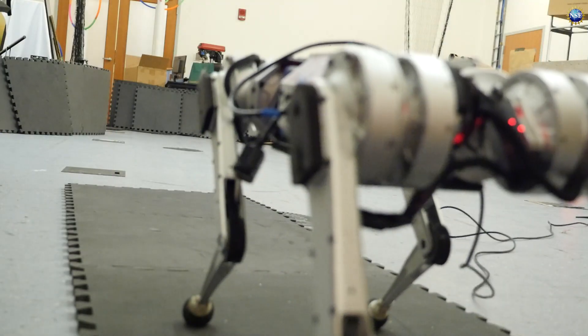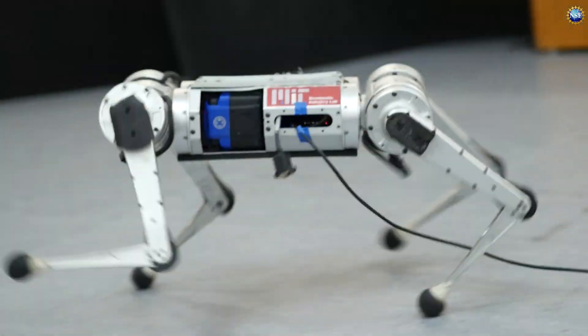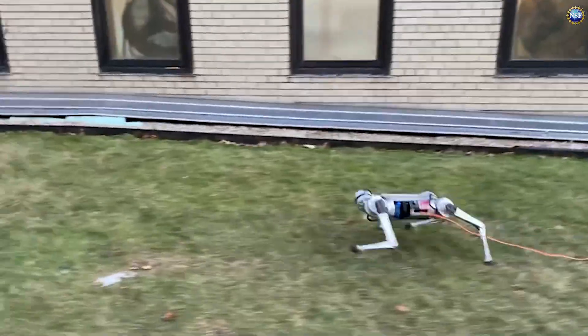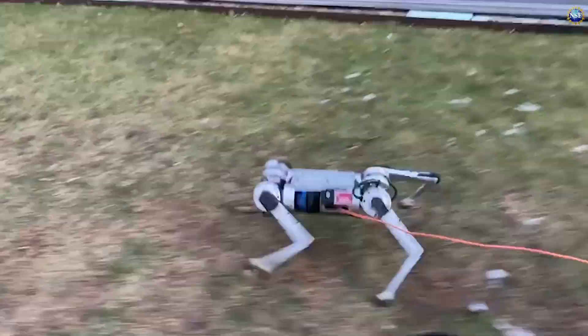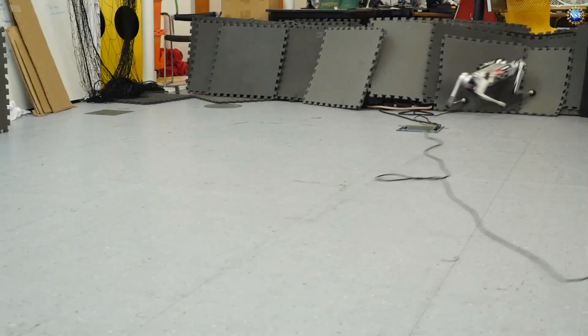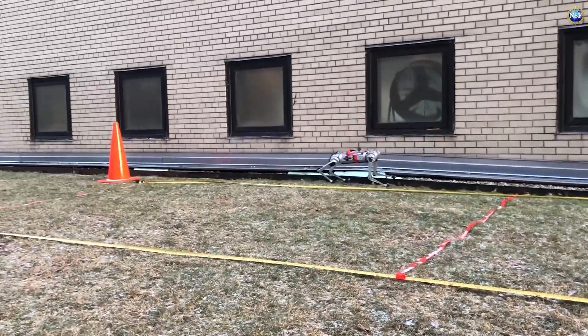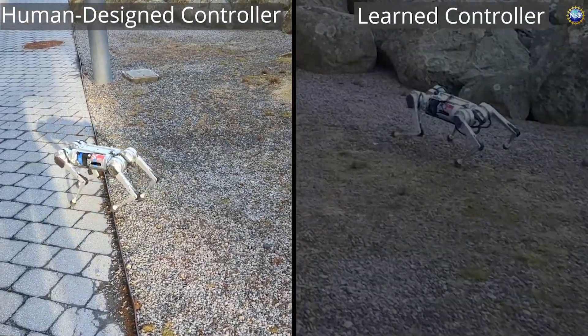This mini cheetah learns to run fast — really fast. The MIT bot has set a new speed record of 3.9 meters per second, or almost nine miles per hour, the highest speed ever recorded. It also learns as it navigates and adapts to challenging terrain like a gravelly hill, and can recover from trips and collisions better than previous non-learning systems.